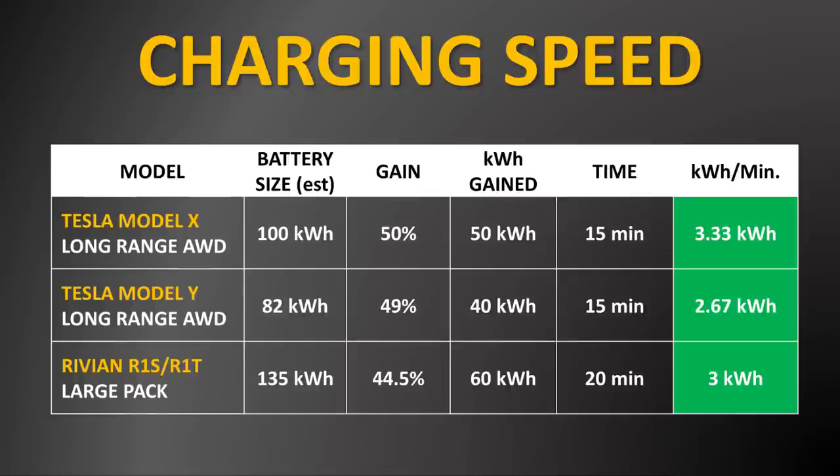Based on what I can tell, the long range battery pack built into the Model Y has somewhere between 76 and 82 kilowatt hours of battery capacity. If we assume 82 kilowatt hours, that would mean a 49% charge would equate to somewhere around 40 kilowatt hours added in 15 minutes of charging, or 2.67 kilowatt hours added per minute of charging.